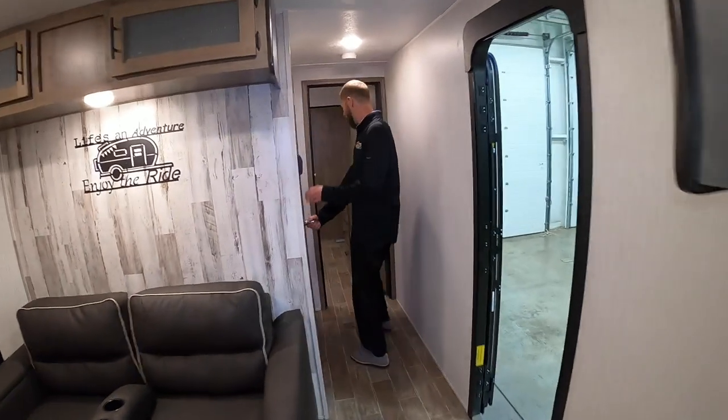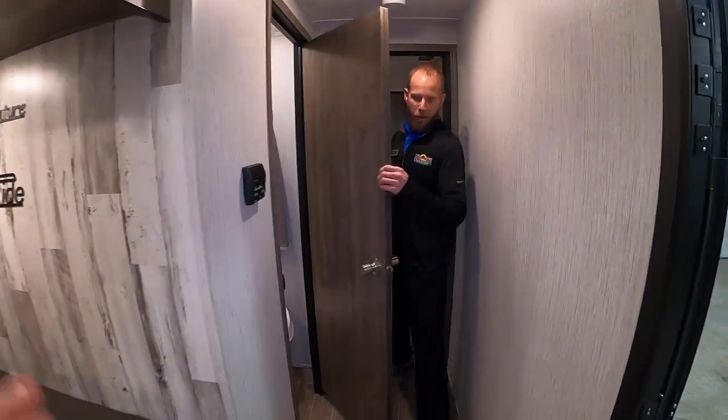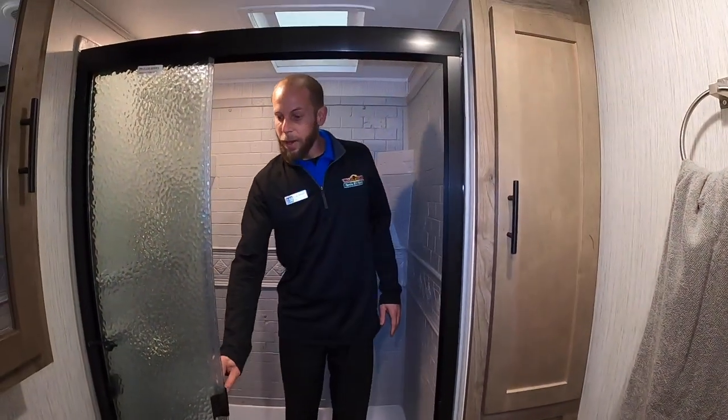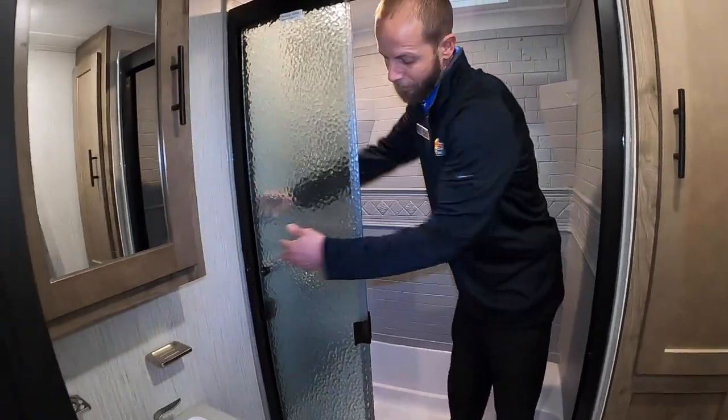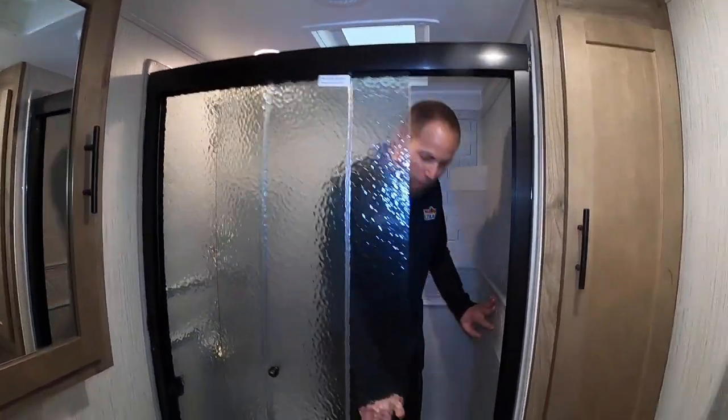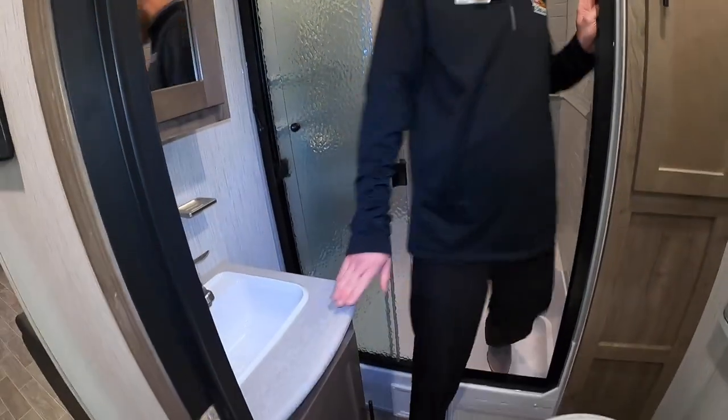Come check out the bathroom. It's got a giant shower inside — more like a residential style — with sliding glass doors that are much easier to clean. And there's tons of storage in the bathroom too.